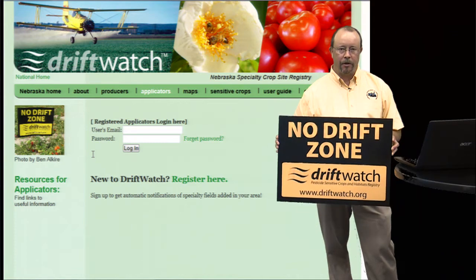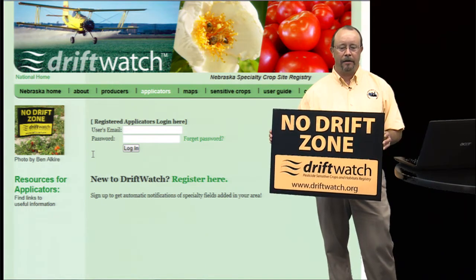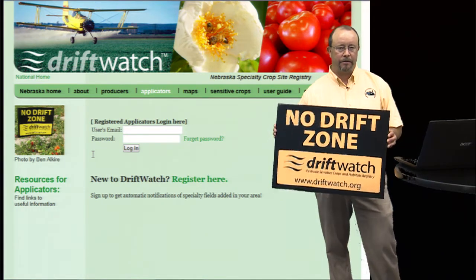So I encourage you to go to the website and check it out. And if you have any questions, you can contact us. Thank you.